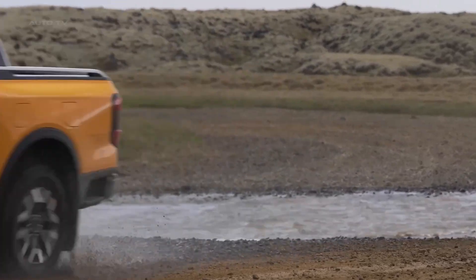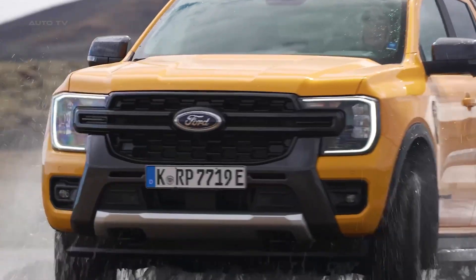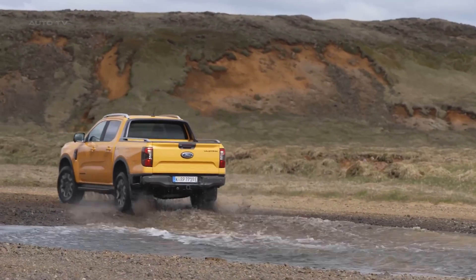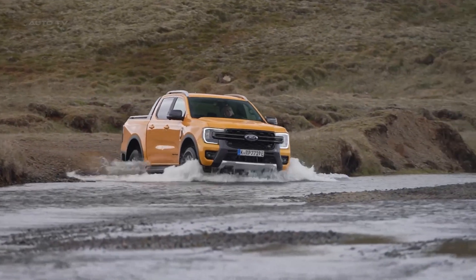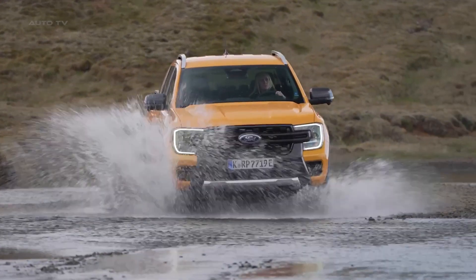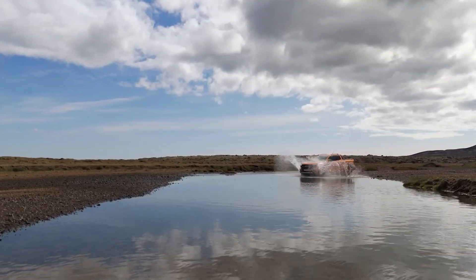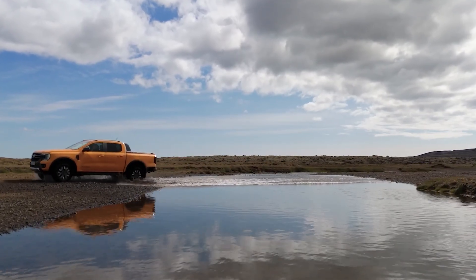What makes this truck truly special is its versatility. You've got four different driving modes that completely change the character of the vehicle. Auto EV mode intelligently switches between electric and petrol power for optimal efficiency. EV Now turns it into a silent electric truck, perfect for early morning job sites or quiet neighborhoods. EV Later saves battery power for when you really need it, while EV Charge uses the engine to top up the battery on the go. The electric-only range hits 43 kilometers on a full charge, which covers the daily driving distance of over half of all Ranger customers according to Ford's research.